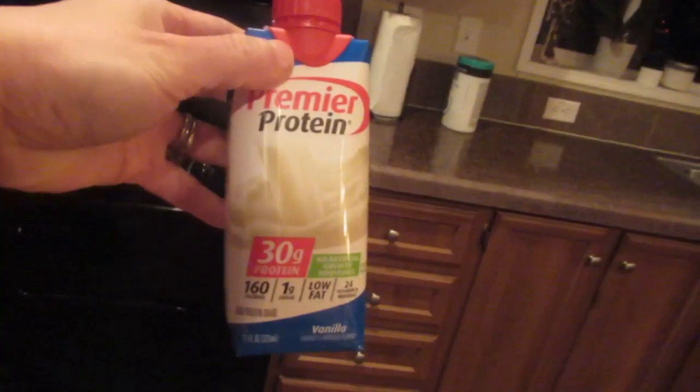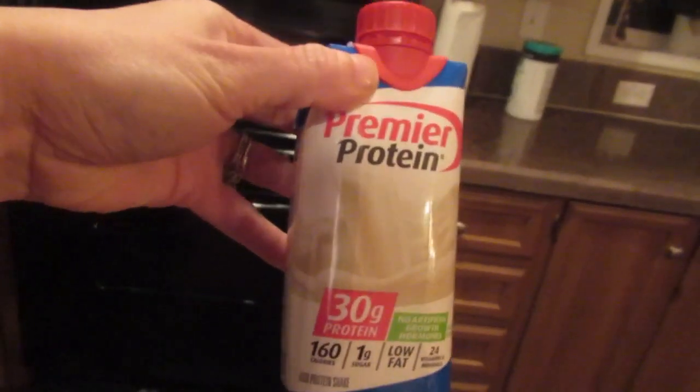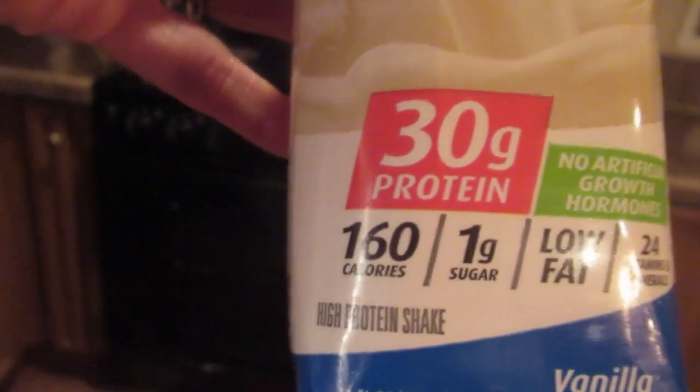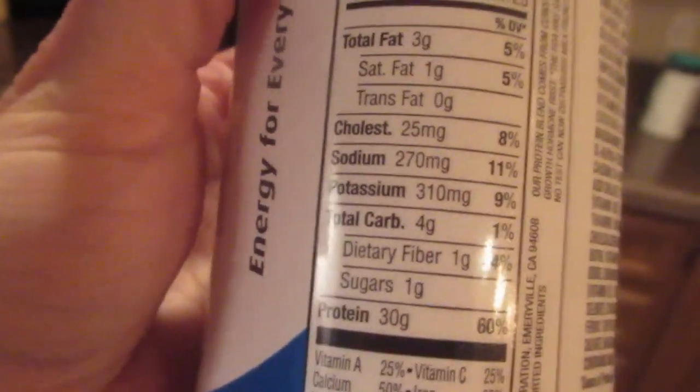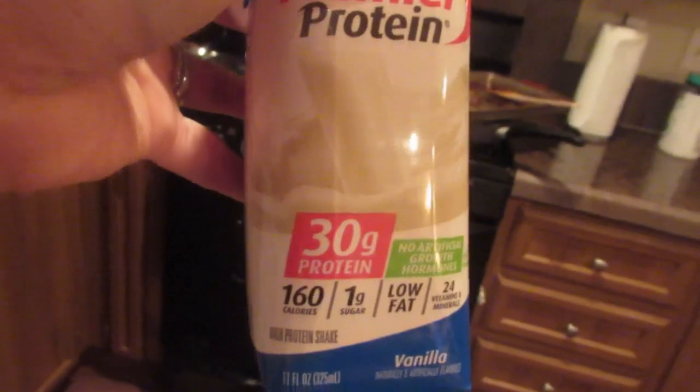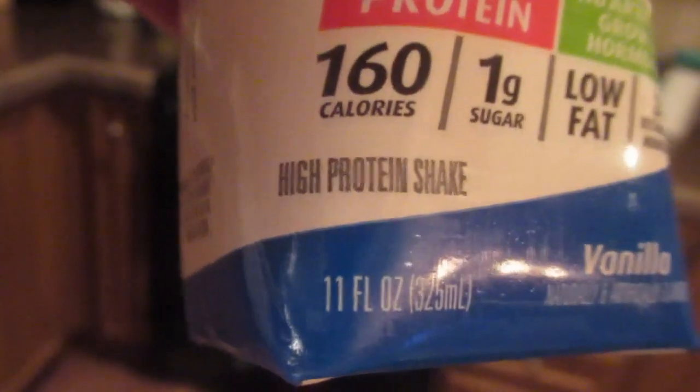I also wanted to show you this Premier Protein. It comes in chocolate, vanilla, caramel, and a bunch of other flavors. What I like about it is it only has one gram of sugar, 30 grams of protein, and I believe only one to three net carbs for the whole thing. I only use like four ounces of this for my coffee, so it lasts me about three to four days.